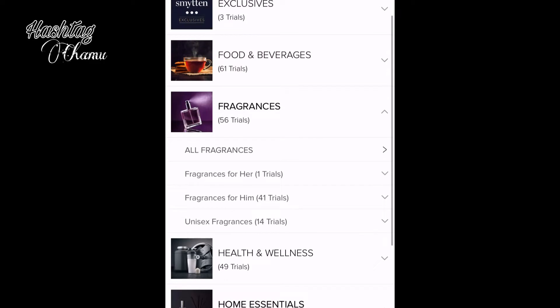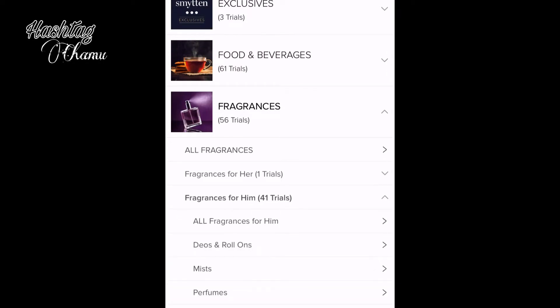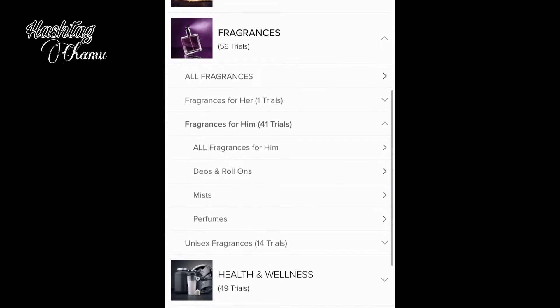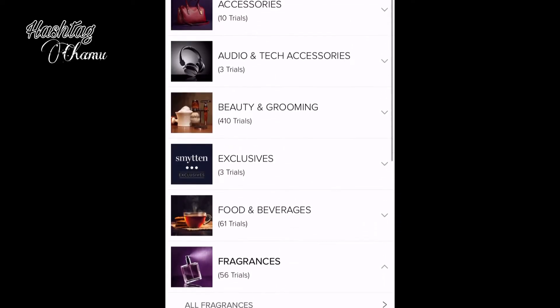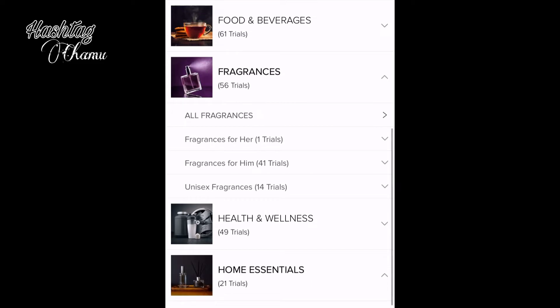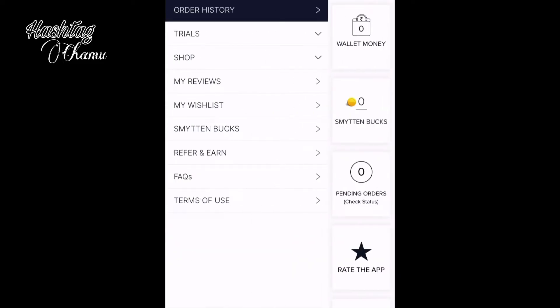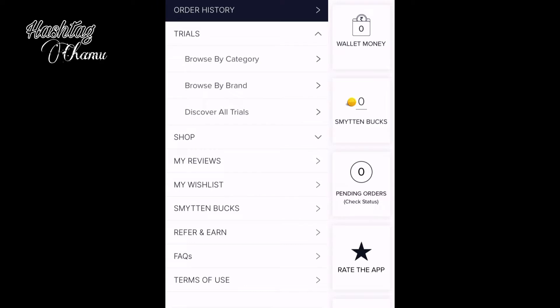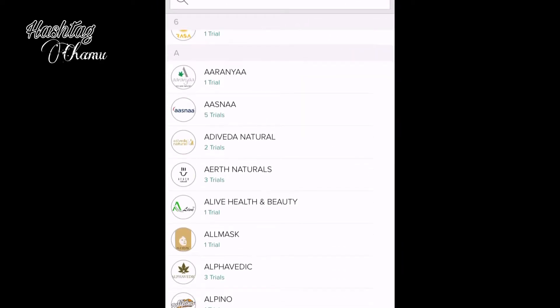There are many categories here. If you have any products in this category, you can purchase using a card. Here we are looking at the trial version — there are many trials in this category and we will mention brand details.